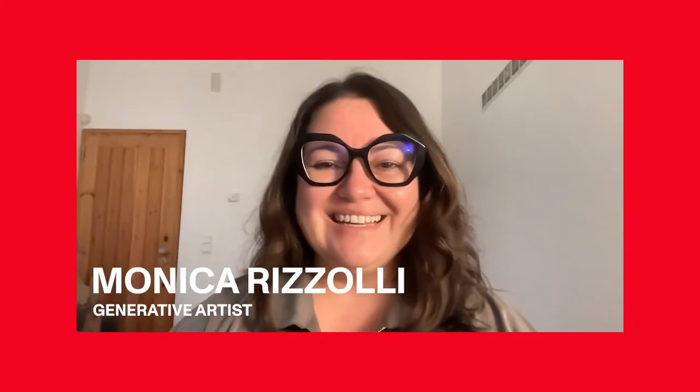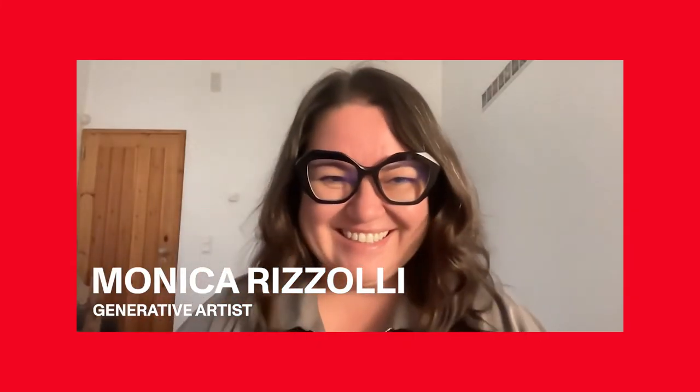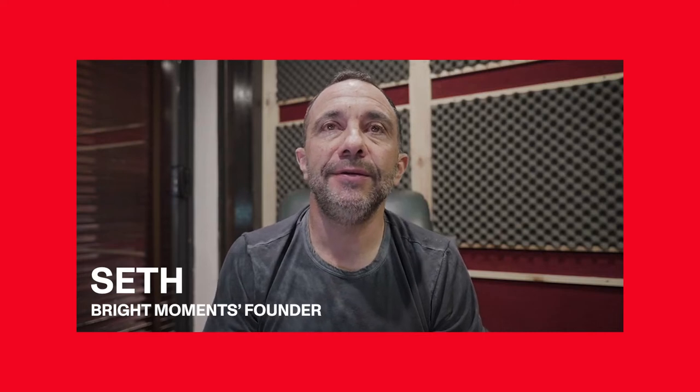Hi, Monica. Hi, Seth. How are you? I wish I could be here. It's getting exciting here. The weather's nice.